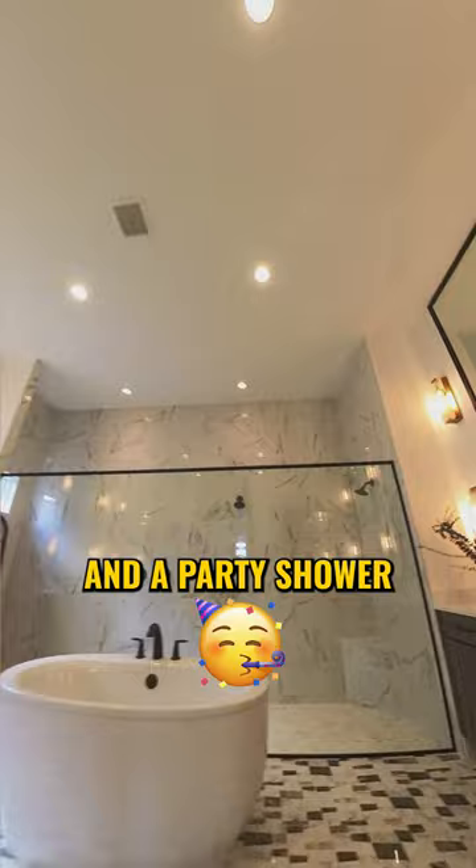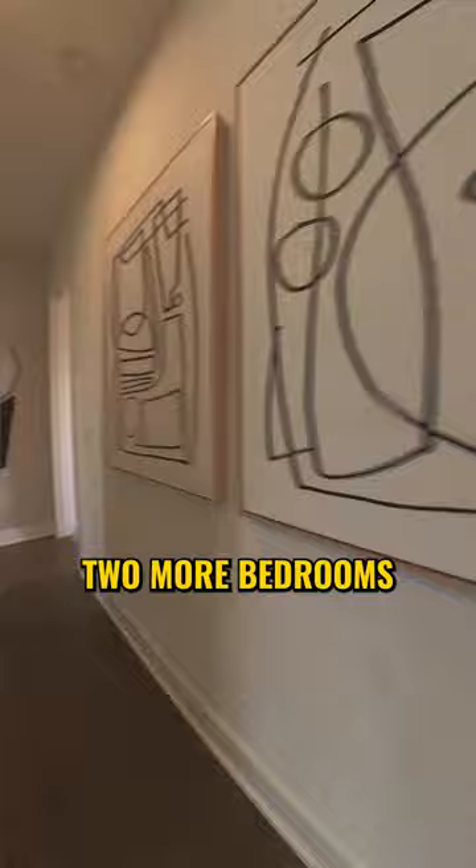As you go upstairs, you have the loft area with a bedroom and bath off to the side, and then around here you're going to see two more bedrooms with their own en suite.